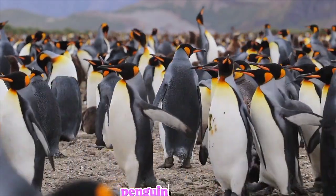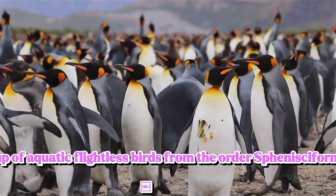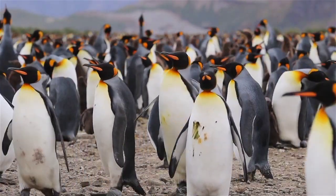Penguin. Penguins are a group of aquatic flightless birds, from the order Sphenisciformes.